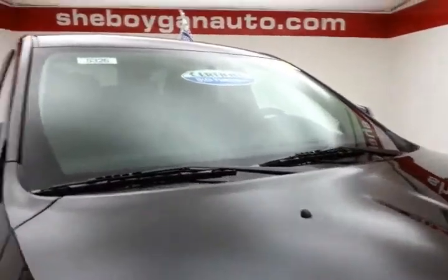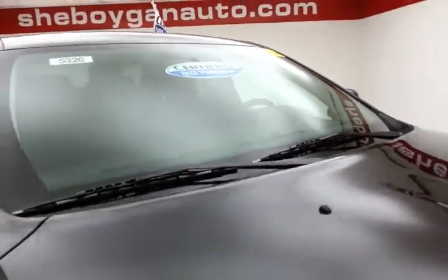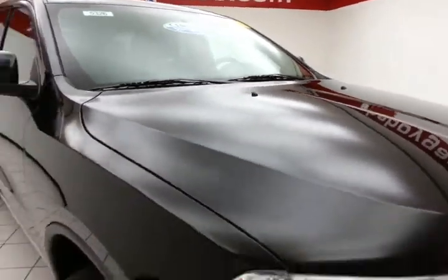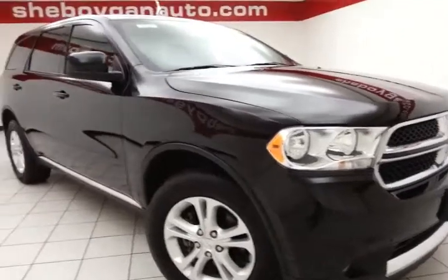Brilliant black in color. After our thorough inspection, it does qualify for our certified used vehicle program, keeping in the balance of a three-year, 36,000-mile bumper-to-bumper, and a seven-year, 100,000-mile powertrain warranty.